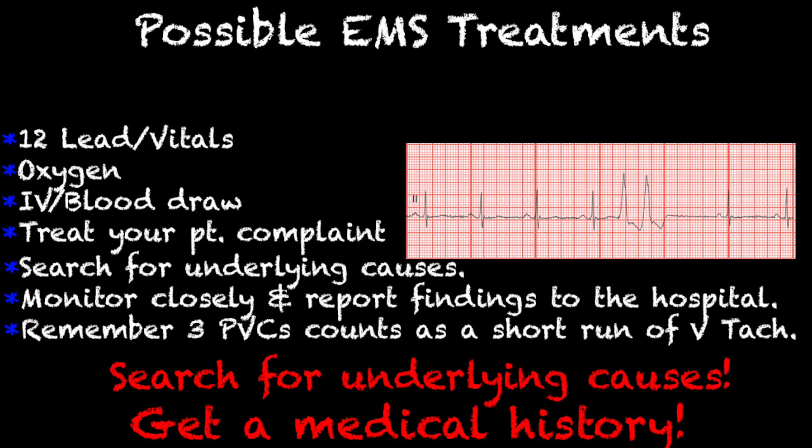Did they call because they have fluttering in the chest, or is it something you found out afterwards? You want to search for underlying causes. Now that you know some of the causes and risk factors of couplets, you can see if your patient is suffering from any of them. It isn't our job as EMS professionals to diagnose, but we can get a great patient history and find out if something in their history or current situation is causing these PVCs.